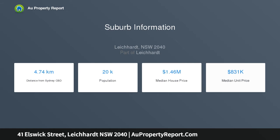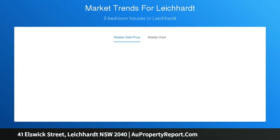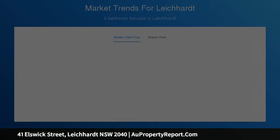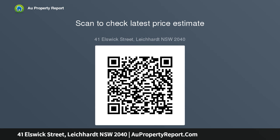Freshly appointed interiors with lounge room and dining area, renovated gas kitchen with breakfast island and sleek appliances, French doors open onto a rear deck and private grass garden. 3 bedrooms with built-ins, 2 with an original fireplace, designer full bathroom plus a second bathroom with laundry, off-street car space and drive-through access to the backyard.